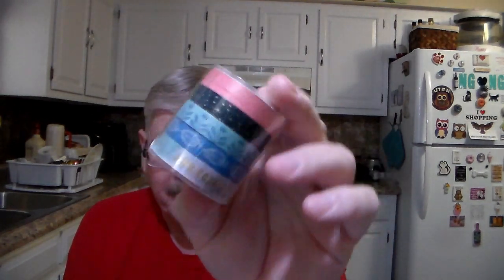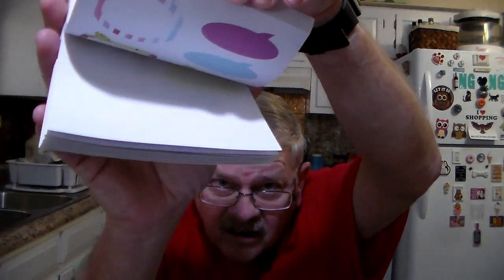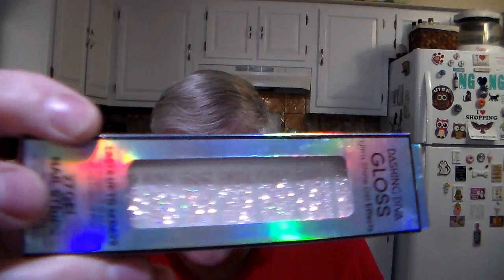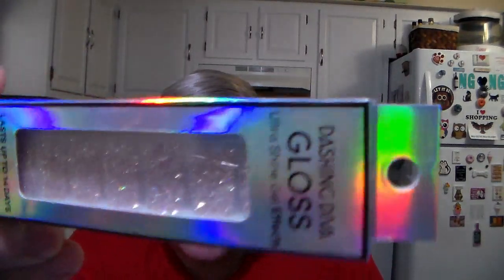She really needed this — Washi tape. I don't remember the price. And I don't remember this little sticker book either. So she got that with the Washi tape. And in the clearance section she found these sparkly little nail stickers. They were on clearance for $3. They are Dashing Diva Gloss Ultra Shine Gel Effect.